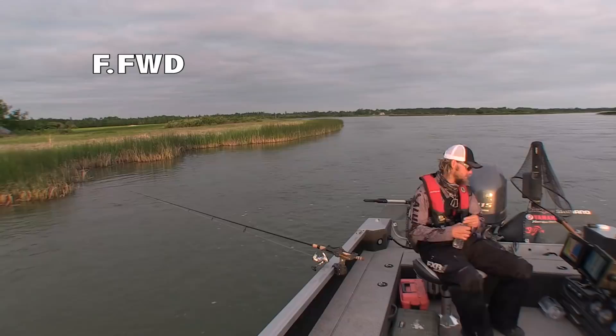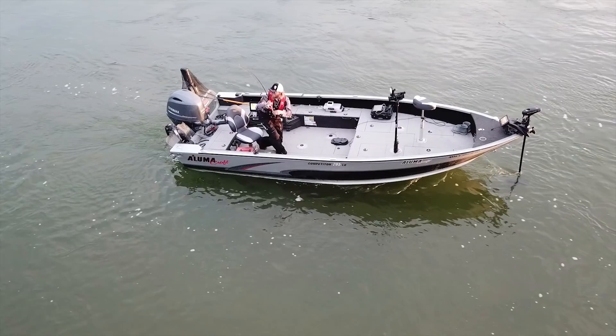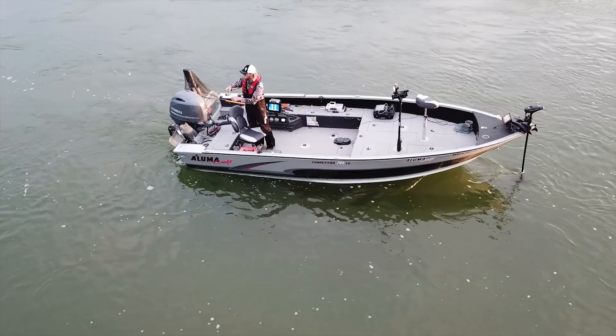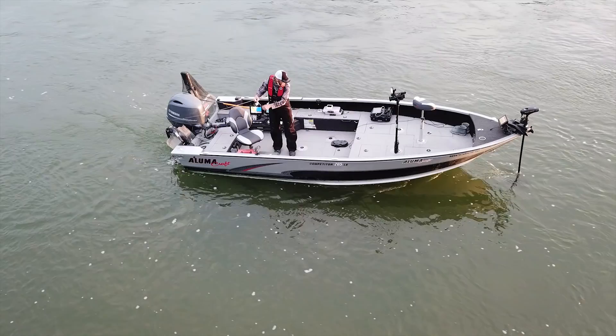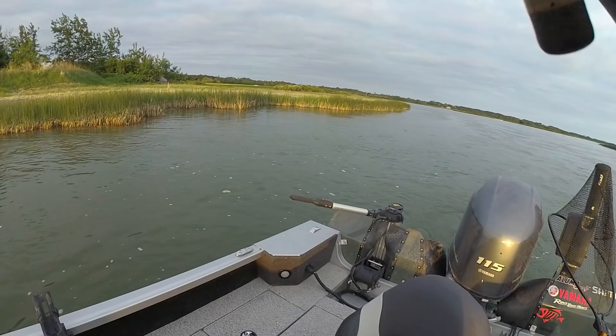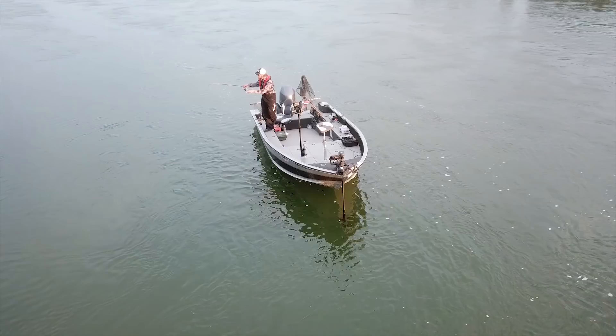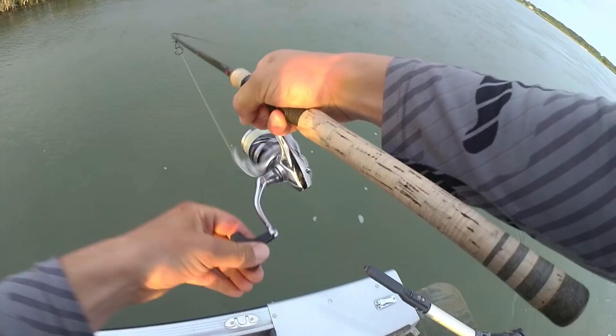That's a bite right there! Oh yeah — drum on! That's the noise I want to hear. I'm going to have to get off anchor and chase this one, because he's just going downstream. It's a lot more gentle current towards shore, and if he goes over to that side of the boat, he can get in that main stem, and then this fight could really be extended.